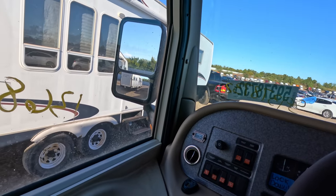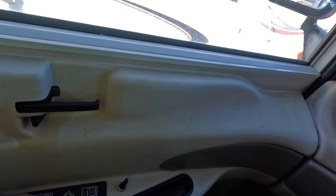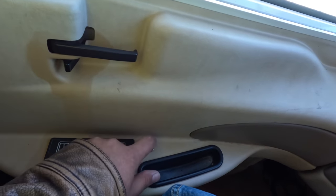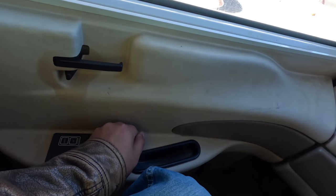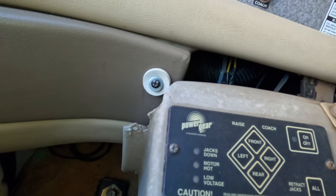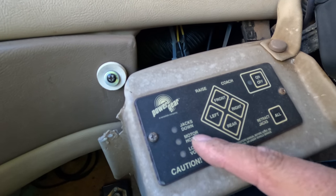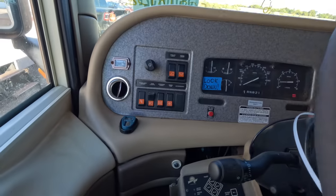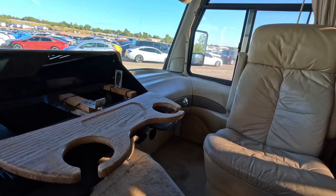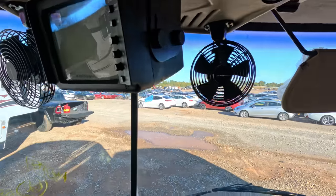Does this have a working window? No. What is this — driver window, mirror heat, mirror adjust? What a weird keypad. Somebody replaced that with a weird switch. You've got power gears, raise coach, on/off, retract jacks, motor hot, low voltage. We're gonna let this thing run — I've got the e-brake set. There's a backup camera with a big old TV screen — would you look at that!